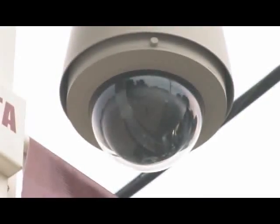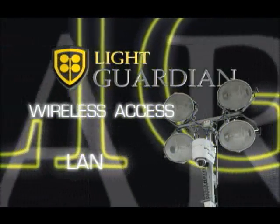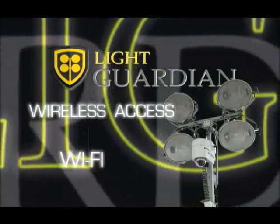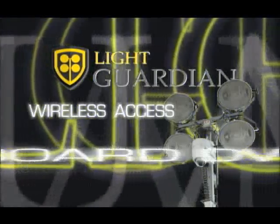Light Guardian's products also provide video and audio site surveillance, including wireless access to the Internet via your choice of LAN, Wi-Fi, or cellular connectivity, as well as infrared night vision cameras and onboard DVRs.